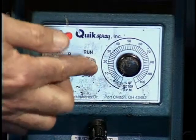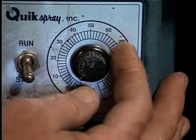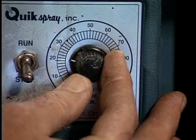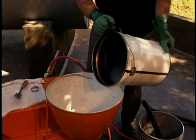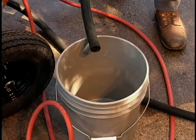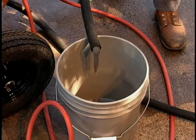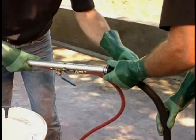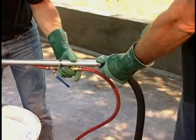Set the spray machine switches to run and forward. Adjust the pump speed using the control box to between 15 and 22, which corresponds to between 10 and 18 RPM. Add the mixed material to the hopper and allow the material to work its way through the material hose until the consistency is the same as the material in the hopper. Turn the machine to stop. Apply silicone liquid to the end of the pole gun, attach it to the material hose, and secure with a hose clamp. Return the machine to run.